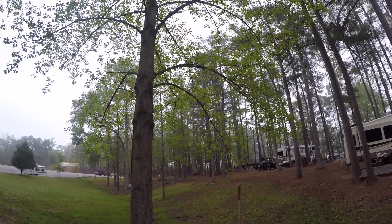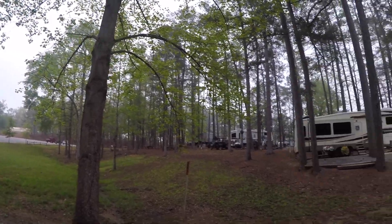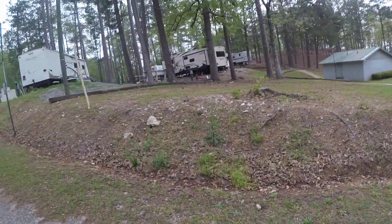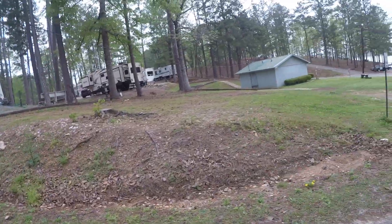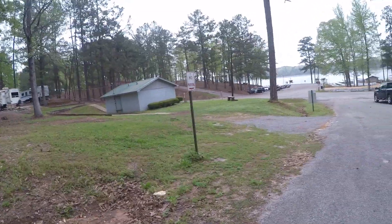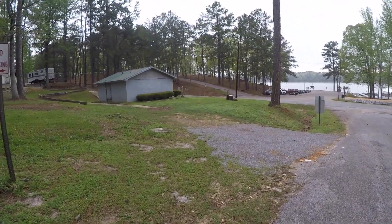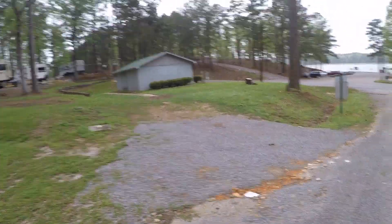Quiet. Sycamores, different kinds. Listen to the birds. This again is Higgins Ferry Park Campground. Showers there. I've got a tornado shelter, but we're supposed to have bad weather tomorrow and Sunday. This is Friday the 9th of April. Anyway, the shower building looks like that's where I'd probably go.